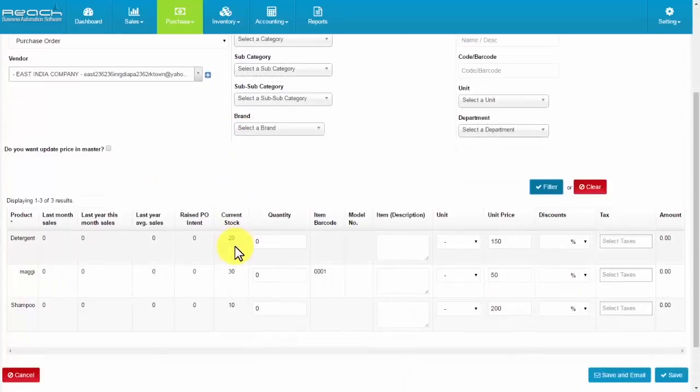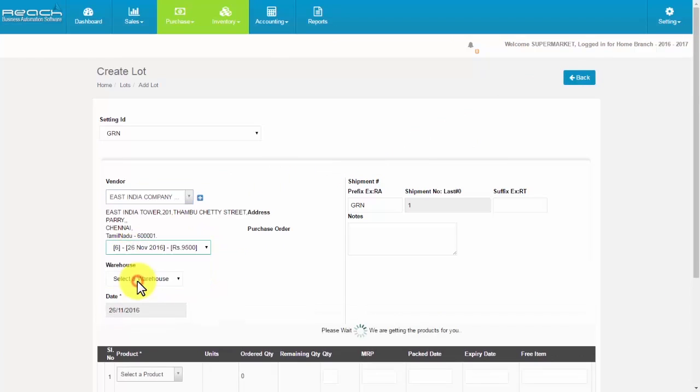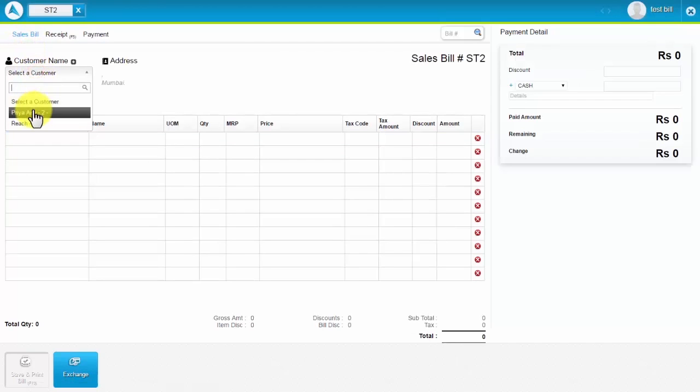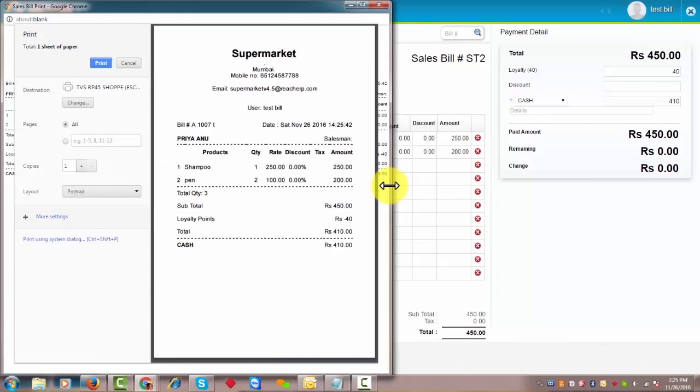The owner raises a bulk purchase order and receives products. He transfers stock to the counter rack. The cashier creates the bill at the counter, manages free items, redeems loyalty points, and prints the bill.